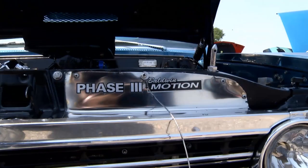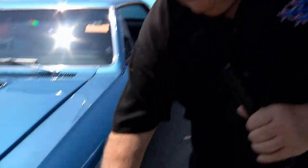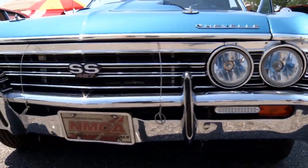I bought it from Joe Rosen in Long Island, New York — Baldwin Motion Chevrolet. And he's the original owner of a Motion Chevelle, Phase 3. Now, the call-out badge — as you know, all the Motion Chevelles came with a 427. But this is a Phase 3 — they bored and stroked a 427 Phase 3 car to 485 cubic inches.